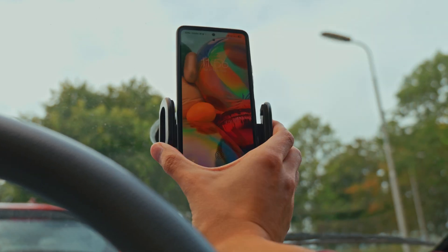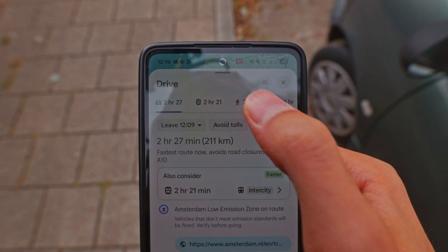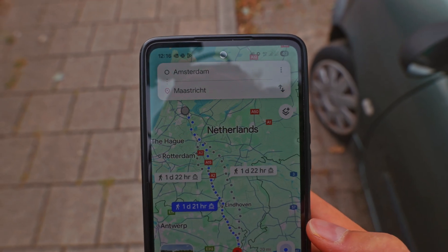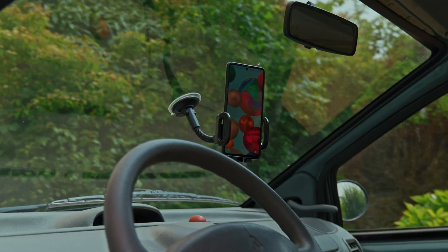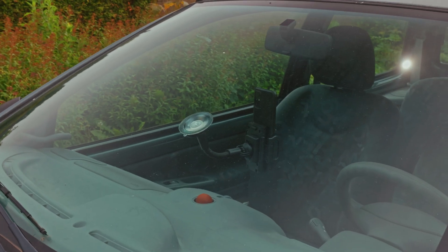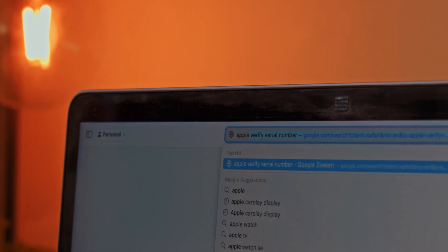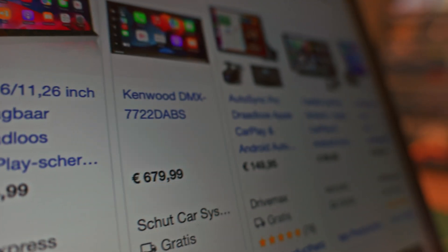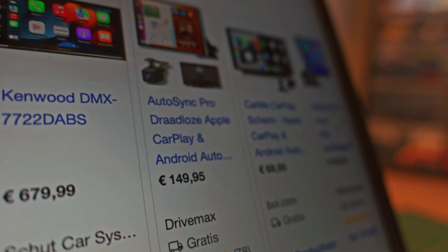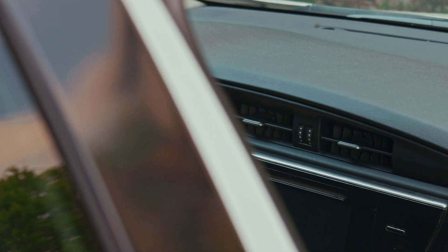The most obvious option might be a phone mount, since everyone already has a phone and it's the most logical and simply best option for navigation. However, I consider many mounts to be of poor quality — they look out of place and most importantly, they can obscure the driver's view. The next option would be a third-party car display, but most of them don't look very elegant either, especially considering their price.